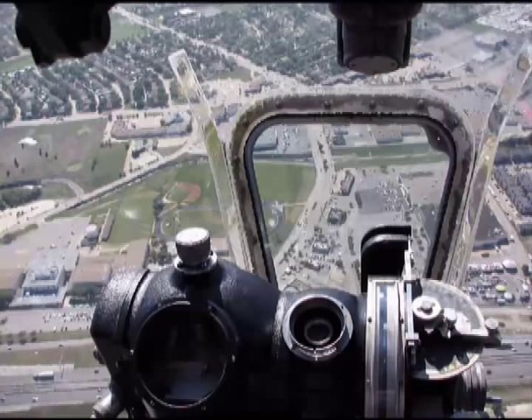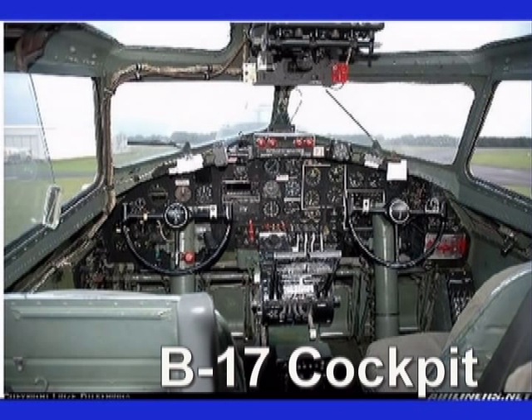I quickly adapted to my new office in the nose of the Sunkist Special. My only complaint was that my seat was the usual hard wooden box of extra .50 caliber ammunition — I eased that problem by switching from a chest pack to a seat pack parachute, which provided a modest cushion and was always with me. To get started in our new job as a lead crew, we spent many hours in the air on practice flights.